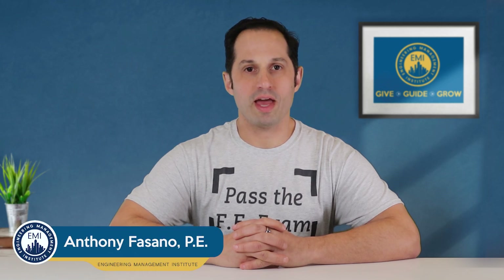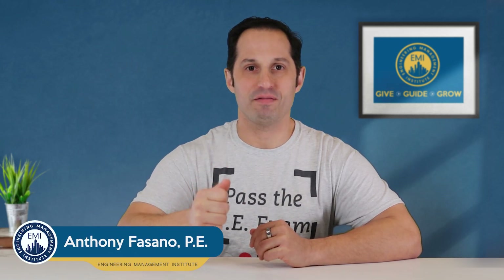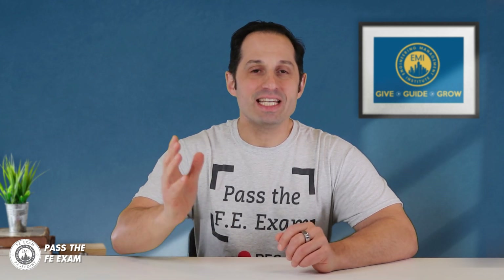You're watching FE exam prep with Anthony Fasano from Pass the FE Exam. If you're preparing for the FE exam, you know that time management is crucial. That's why understanding how to pace yourself during the exam, especially during the FE exam break, is essential to finishing strong.